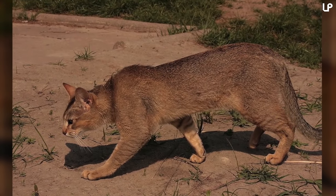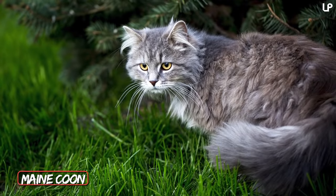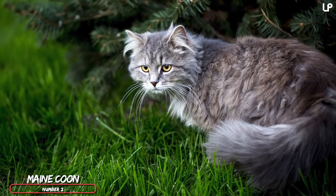The adult female Chossie will range in weight between 8 and 15 pounds, while the male can reach up to 22 pounds — that's Garfield size.